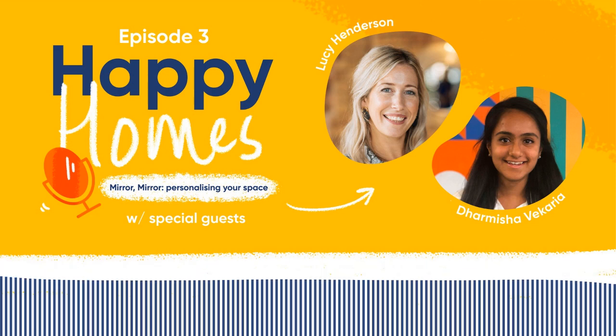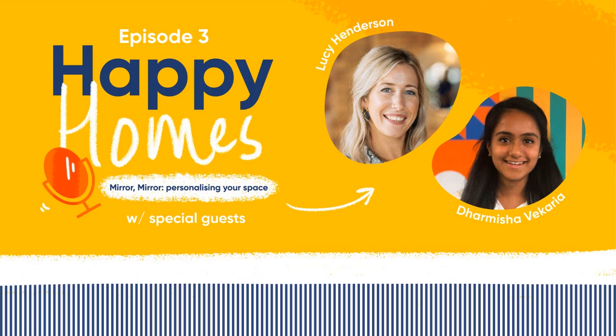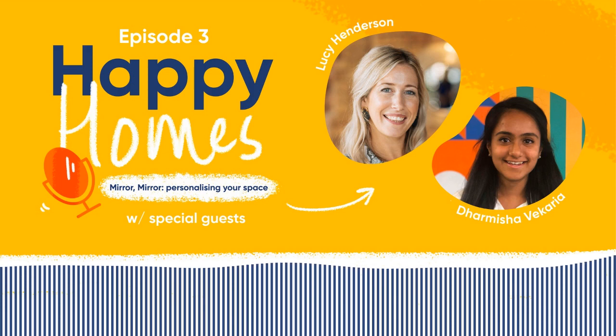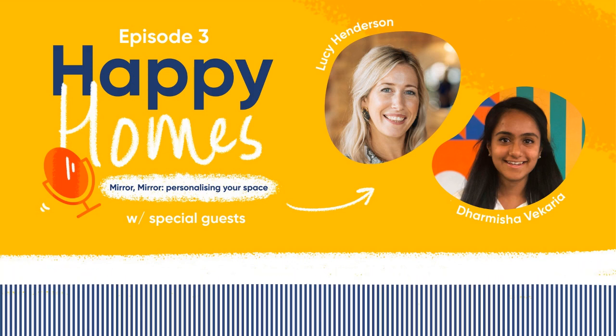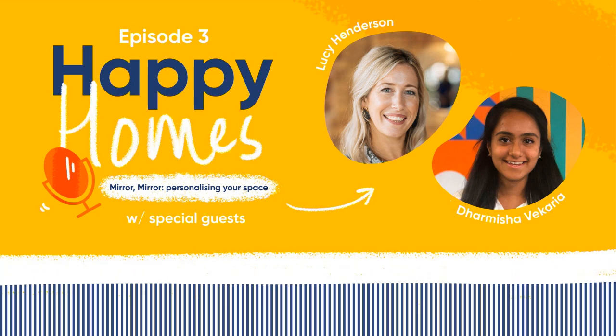Succulents are amazing if you're not green-fingered or worried about killing plants. There are also amazing faux plant options on the high street — if you don't want to think about watering them, go for faux. The Resi survey found that plants were so important to making people happy — they help with concentration, they're brilliant, and they purify the air too. We're big on plants at the minute.